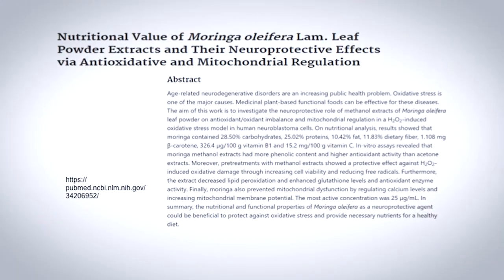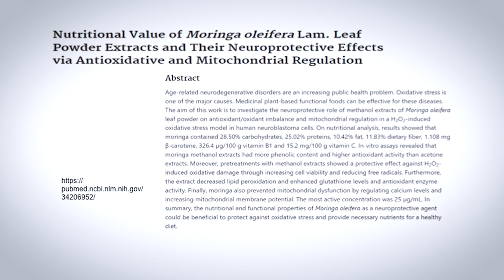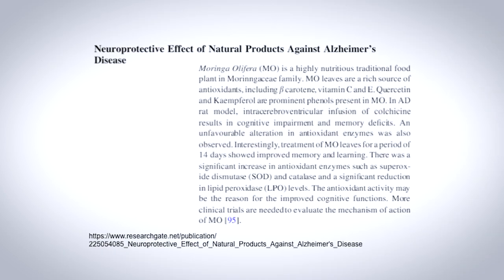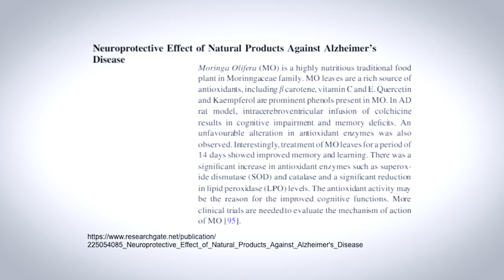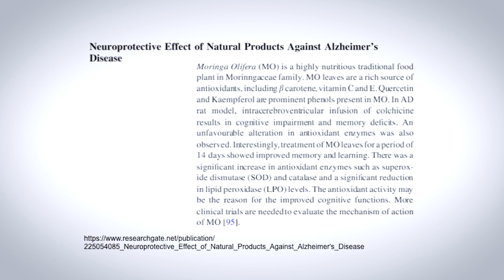Moringa also combats aging through protecting our cells' energy production. Over time, age weakens mitochondria, the part of your cells that produce energy. Aging mitochondria slows down your entire body, leading to fatigue and loss of coordination. Amazingly, several studies show that Moringa can help fend off mitochondrial aging, and it was even shown to strengthen mitochondria. Overall, it appears that Moringa may not only reduce fatigue and brain fog, but can also help decrease the risk of major neurodegenerative diseases.